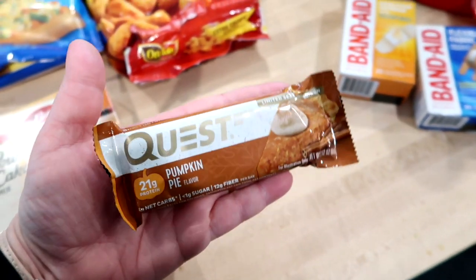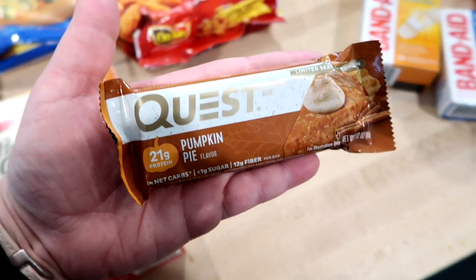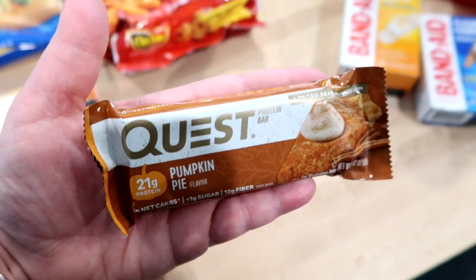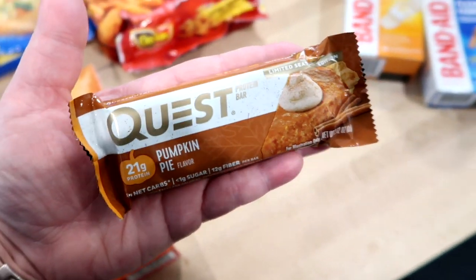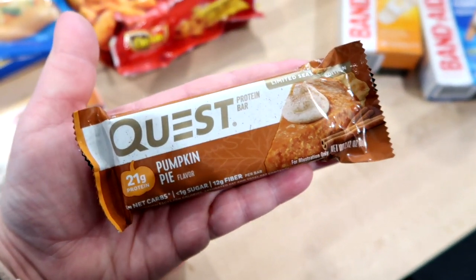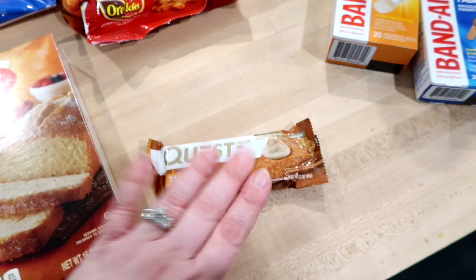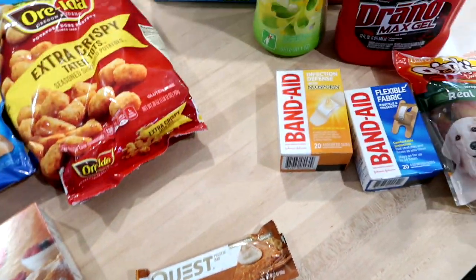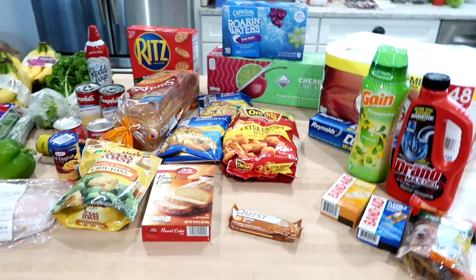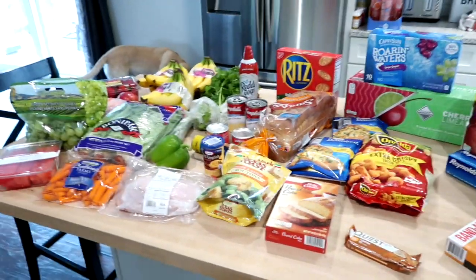I also got one pumpkin pie Quest bar. I've tried this brand but I can't remember if I've tried this flavor. I know the peppermint bark one was really good. I have jury duty tomorrow and I have no idea if I'll be there a couple hours or all day, so I just wanted something to throw in my purse in case I got stuck there all day and needed something to eat.